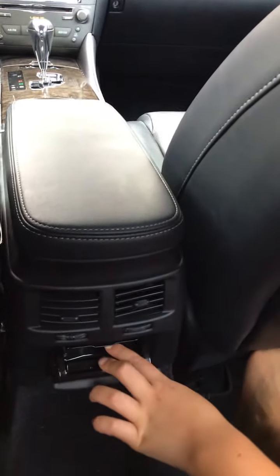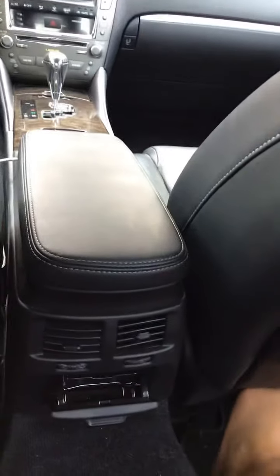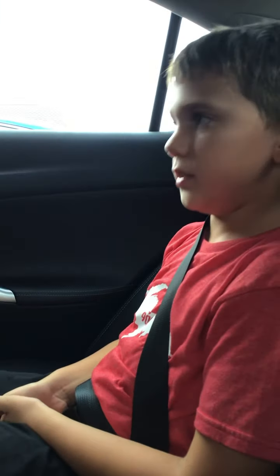On the other side of the back seat, we have dual climate control — and we even have rear air conditioning vents.